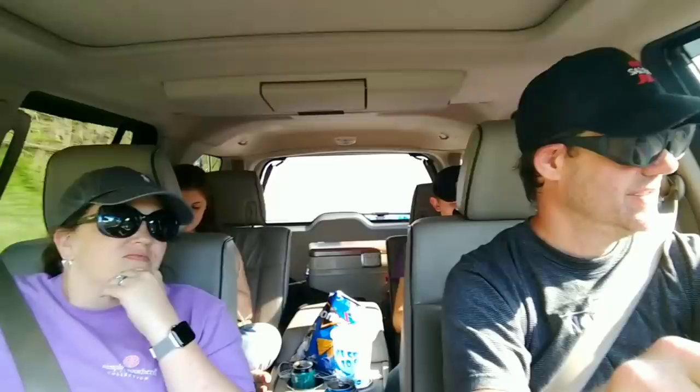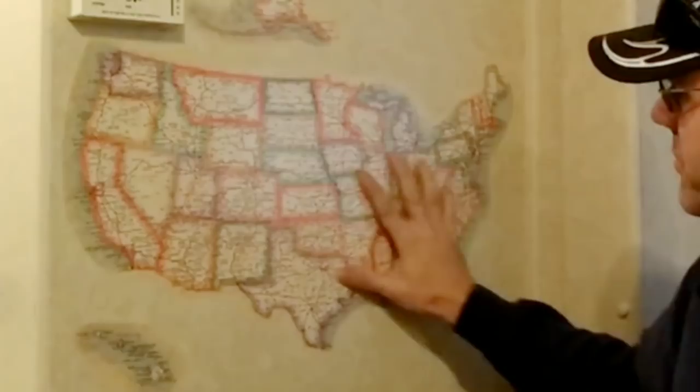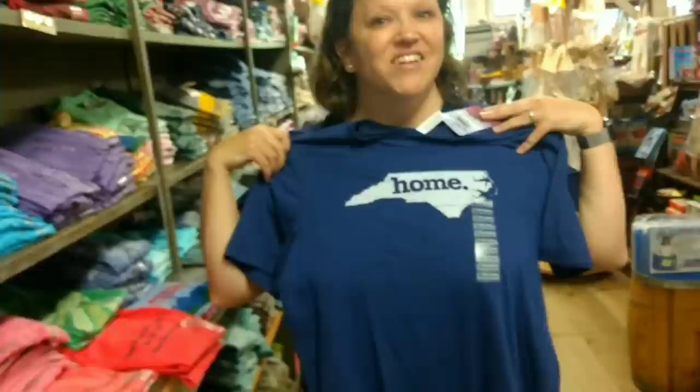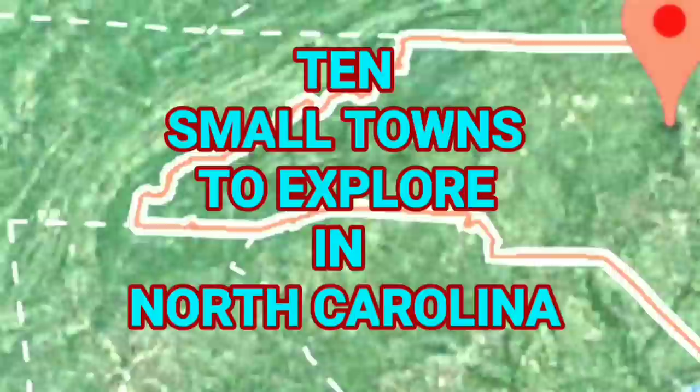Hello and welcome to The Camper Couple Show. If you've seen our videos, you know we love to explore this beautiful country — from the big city streets to the back roads of the small towns. We love it all, but one state we can't seem to get enough of is our own home state of North Carolina. So if you're ever in the old north state, here are ten small towns that you may want to explore while you're here.